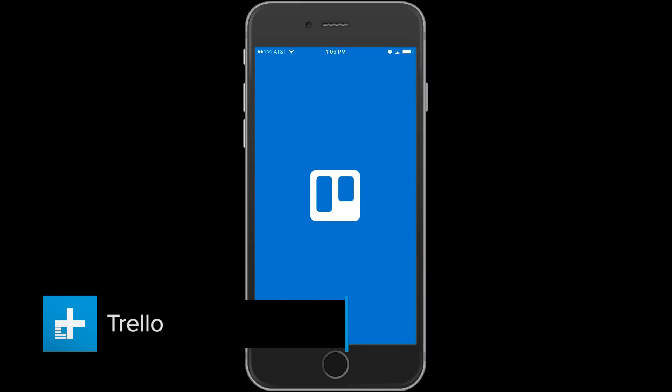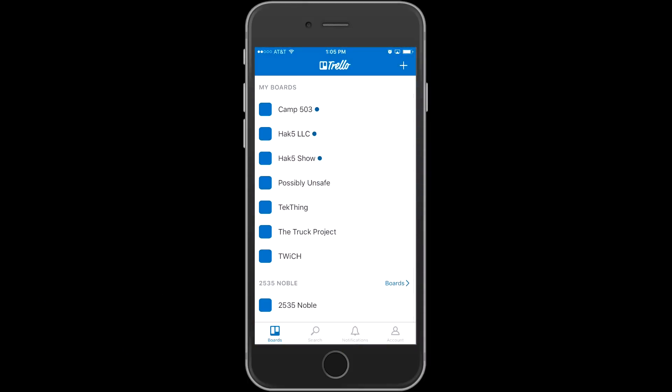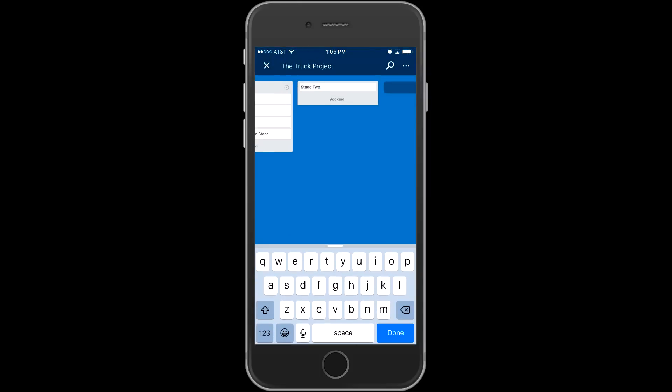Need something to organize something bigger than your email inbox? Check out Trello. Technically, Trello is a professional-grade project management tool, but it creates big, easy-to-read visual lists that are great for organizing anything from household chores to your family reunion. I started using it at the office and realized it was just the thing for bigger projects around the house.